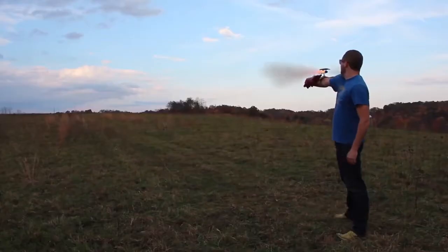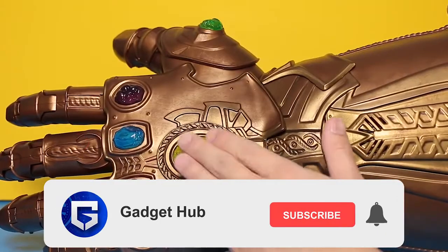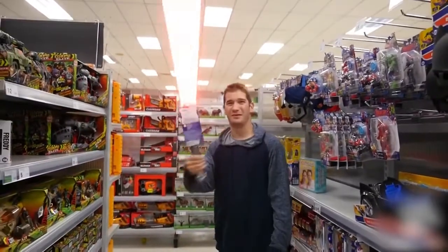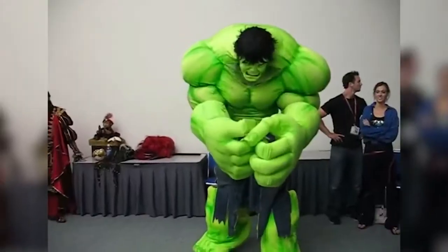Don't skip any part of the video and watch it till the end. If you like the video, do hit thumbs up. If you're new to our channel, please subscribe and press the bell icon. Set the notifications to all so that you never miss any of the videos that we upload. Let's get started on our journey to the world of mind blowing gadgets.